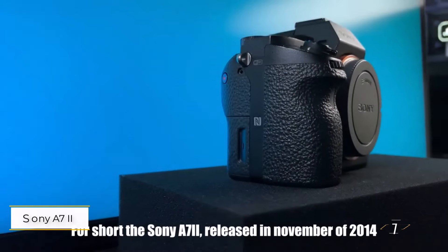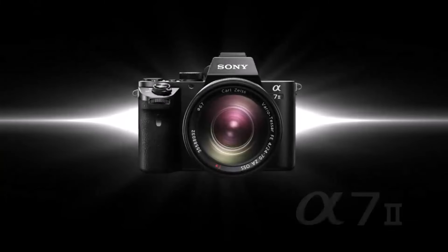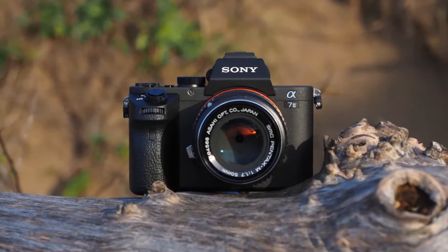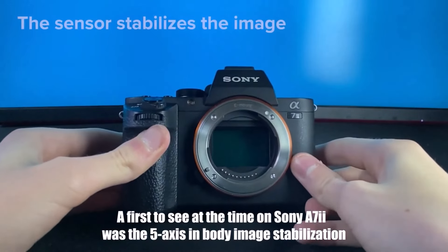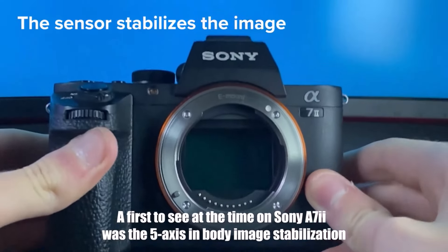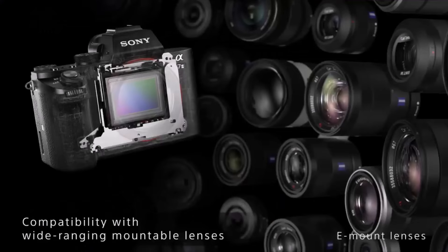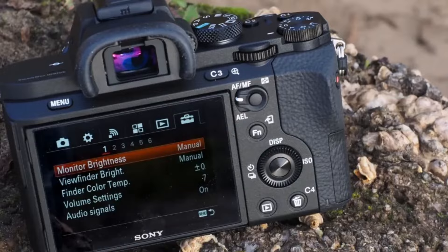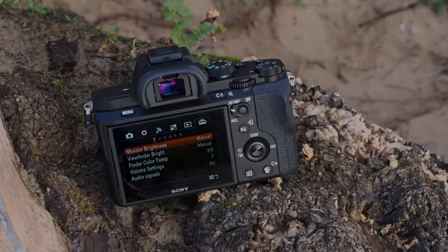The Sony A7 Mark II was the first in the Alpha mirrorless lineup to introduce sensor shift image stabilization, making it a groundbreaking release. Now available at a significantly reduced price, it offers excellent value for anyone upgrading from the original A7. With an upgraded processor, the A7 Mark II is faster and more responsive than its predecessor.